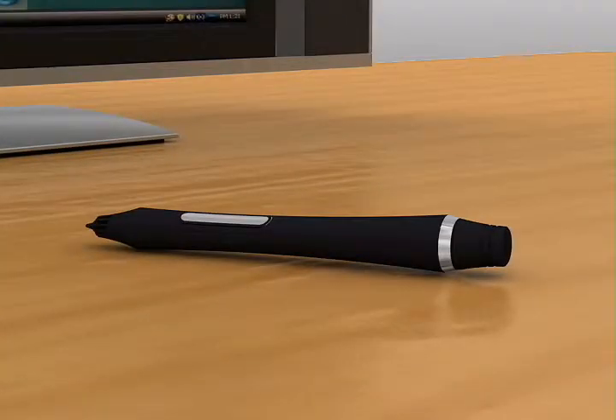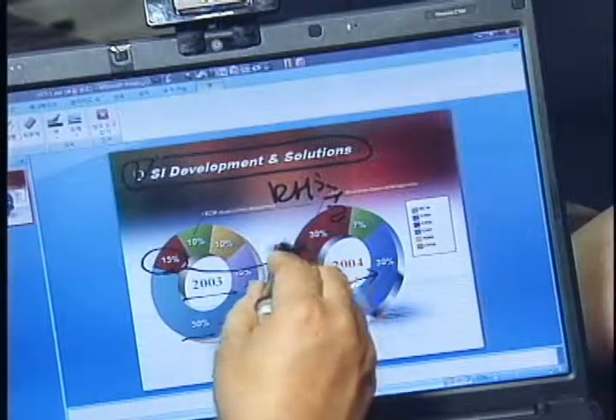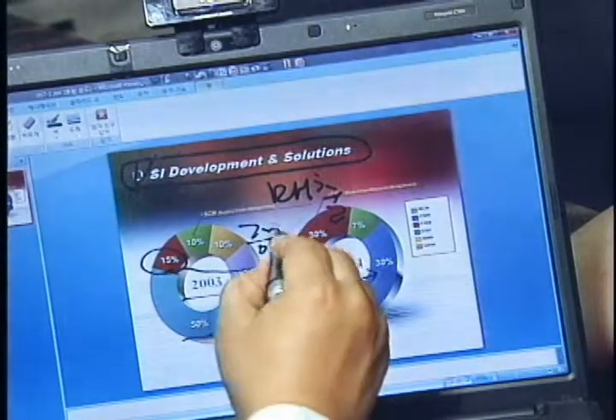All you need is Duo. Turn your notebook into a tablet PC, cheaply with easy installation. The Compact Duo Base Station can be used on any monitor, and it is a true leader of the digital revolution era.